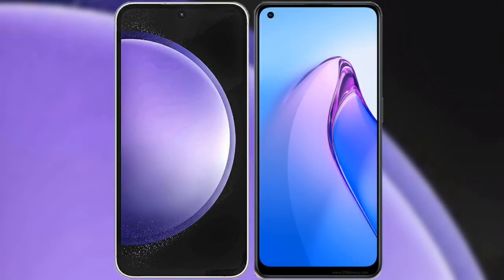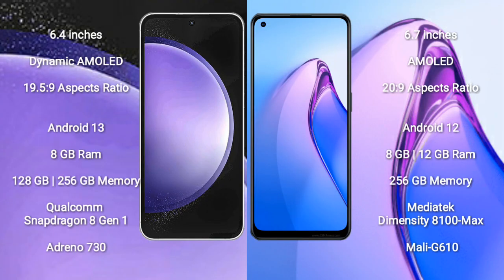I will compare the new Samsung Galaxy S23 FE with Oppo Reno 8 Pro. Samsung Galaxy S23 FE comes with a 6.4 inch Dynamic AMOLED display and aspect ratio 19.5:9. Oppo Reno 8 Pro comes with a 6.7 inch AMOLED display and aspect ratio 20:9.